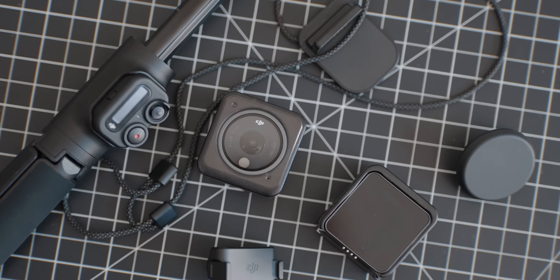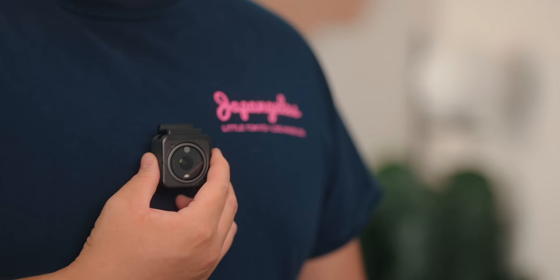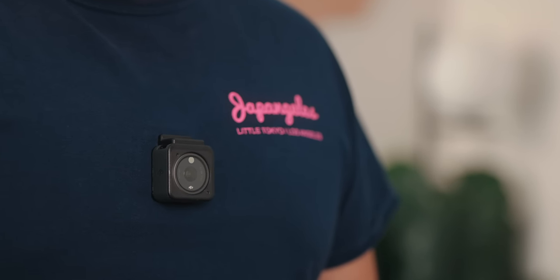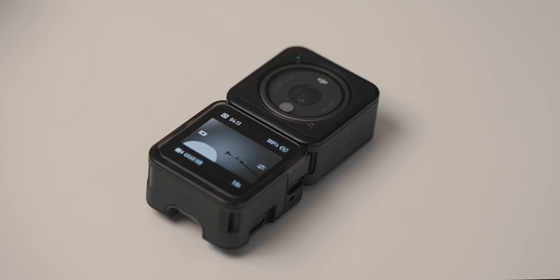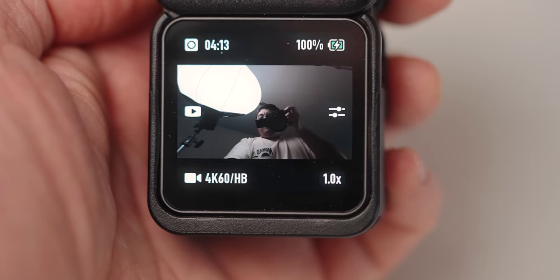What's really unique about the Action 2 is that you can magnetically attach it to anything made out of metal, or to a bunch of their accessories like the remote control extension arm, which is kind of like a selfie stick with a remote at the end, or my favorite, the lanyard chest strap. This can give you a bunch of different perspectives that can really elevate your videos. You can even add a second screen so you can see yourself if you want to vlog, which makes it the perfect vlogging camera in 2022 because of the built-in four-way stereo mics.